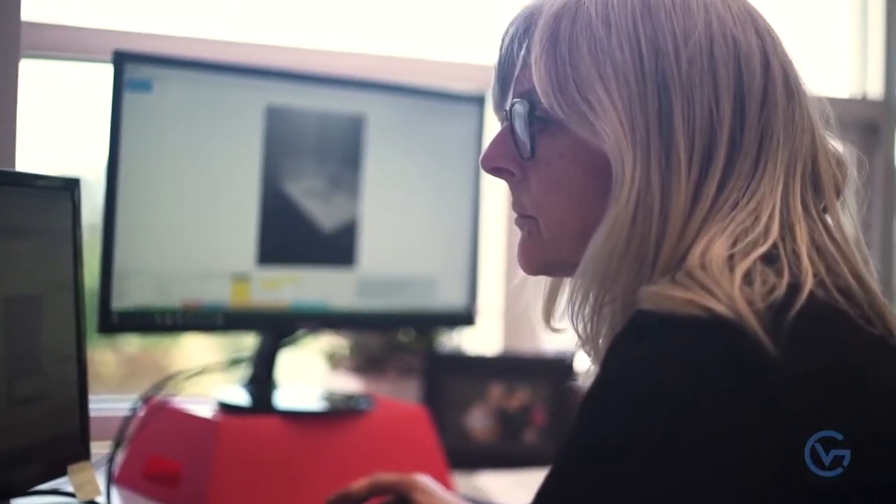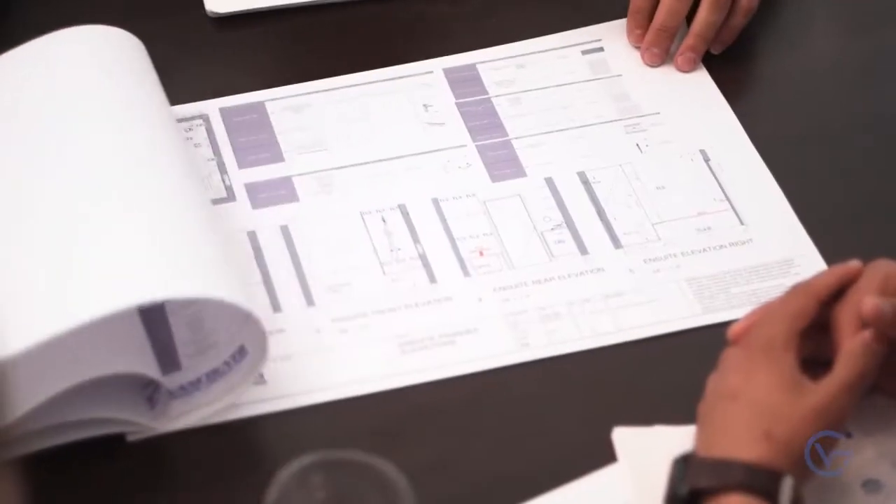We also create the budgets and estimates so that clients understand what the full cost is going to be prior to ever letting a contractor into their house to do the work. They go into the projects fully understanding what they're going to be doing, and excited because they've actually been able to see what it will look like.